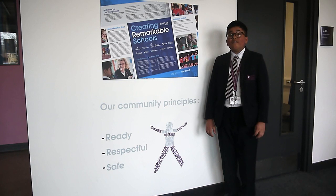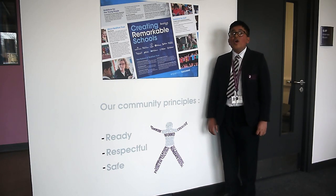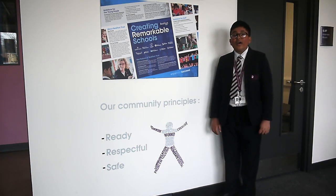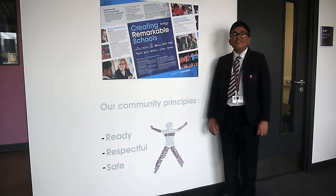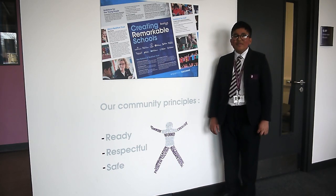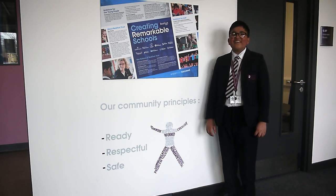At Beckford we value every student and their education. We want you to enjoy your time here and succeed. At Beckford we have a huge variety of subjects such as English, Maths, Science, PE, IT and many many more. We can't wait to see the Year 6. But first let's have a look around our school.